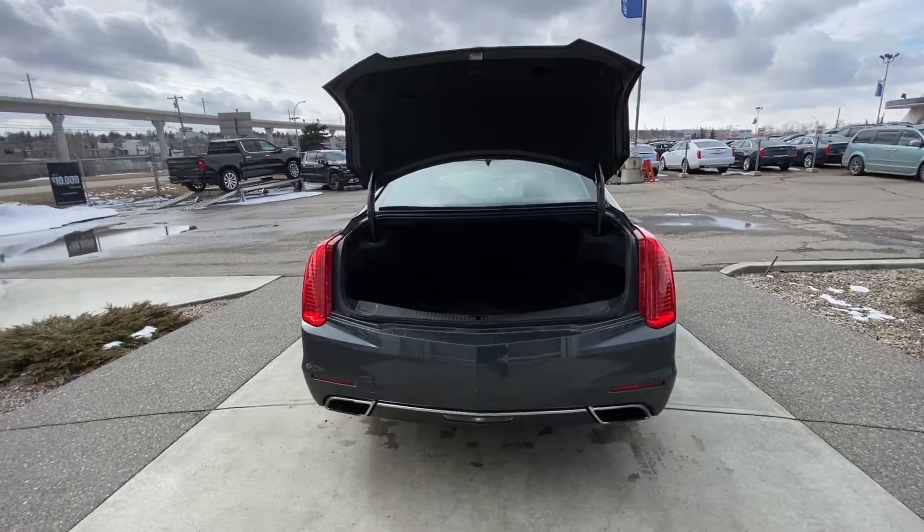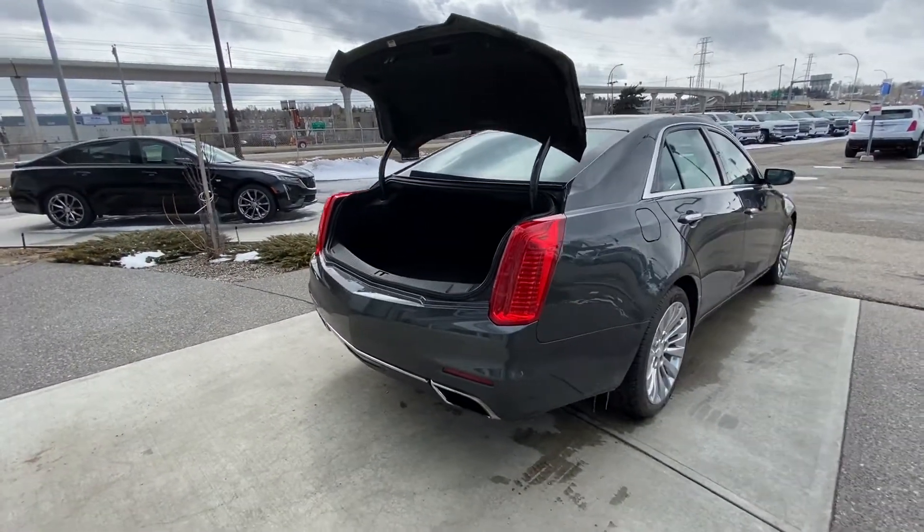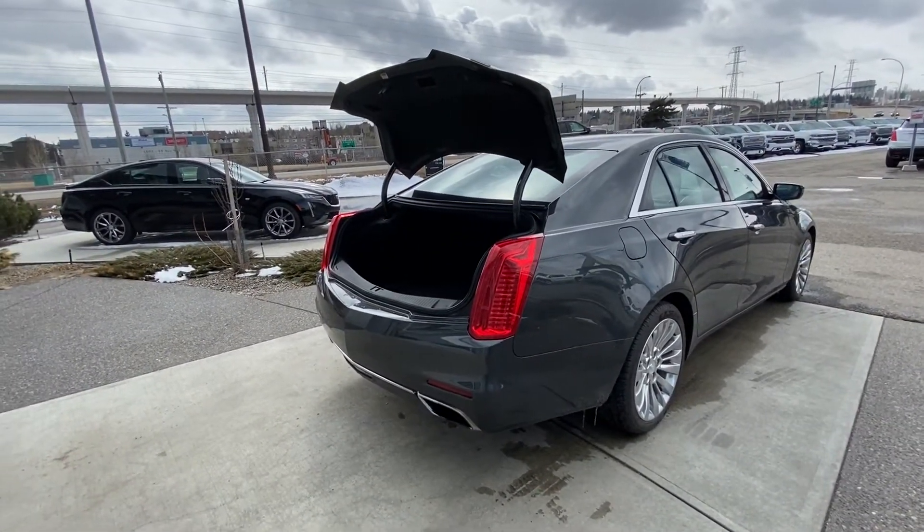We also have the power trunk — super cool feature. Tons of room back there. We do have the parking sensors on the front and rear of the vehicle as well.